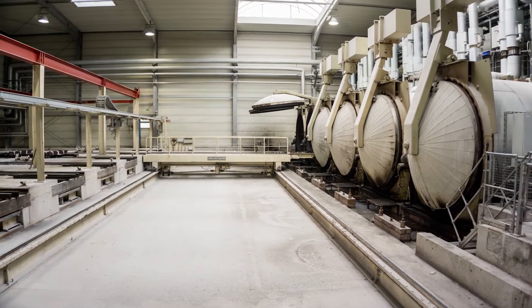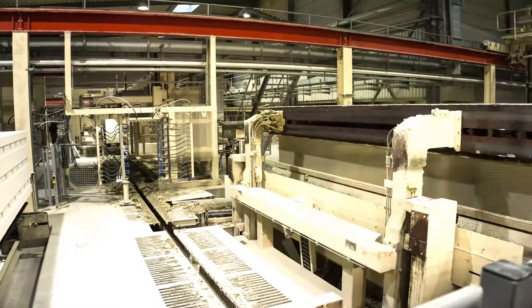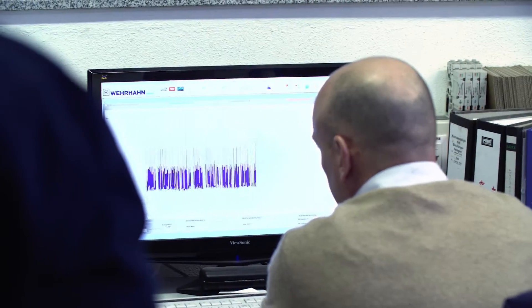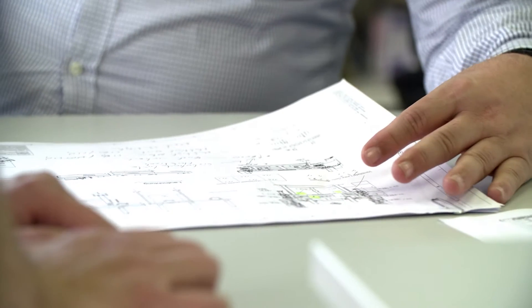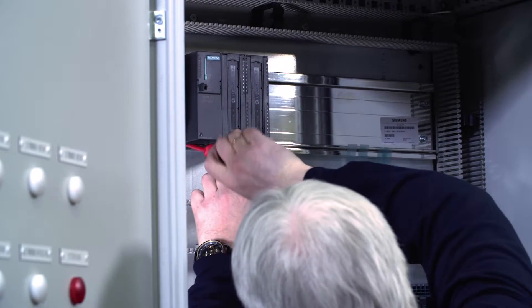Energy use is a hot-button topic and rightfully so. We have to use our resources efficiently in order to protect the environment. If you want to save energy, first you have to measure and display its consumption. We are able to simultaneously locate and implement ways to save energy in the production process — we can help you save up to 40% of your energy costs. Siemens saw our potential to not only recommend energy management systems and equipment, but also to install them. That's how we became Siemens' energy management partner.